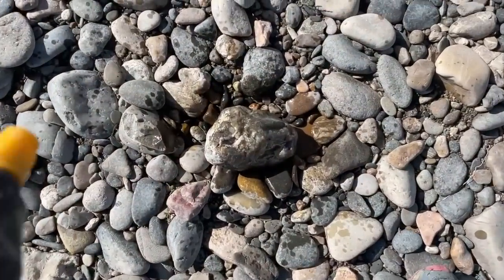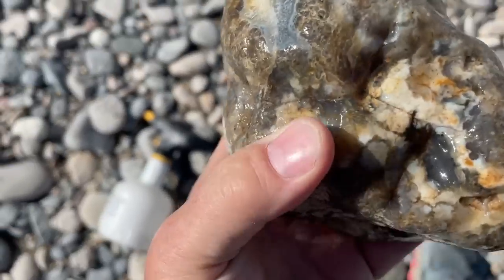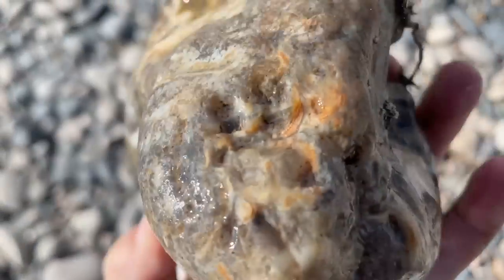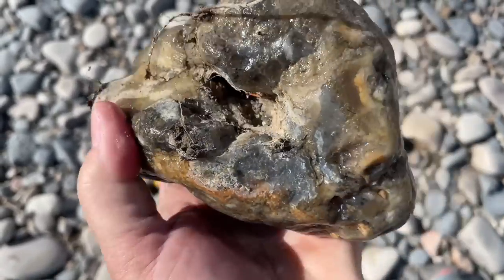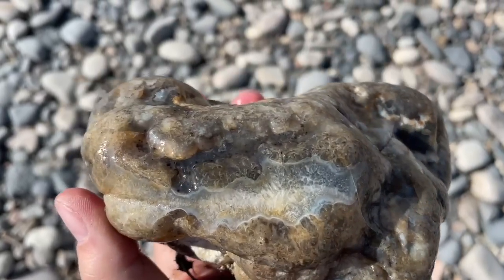I had to spray this off because I just wasn't sure what I was looking at here, but look at this. This is just absolutely so cool. Look at the size of it and all those different patterns. I can't wait to wash this one off.